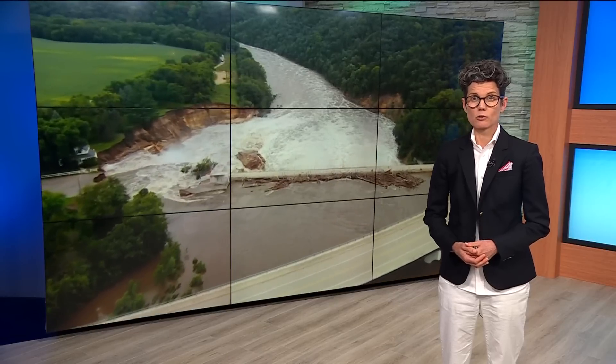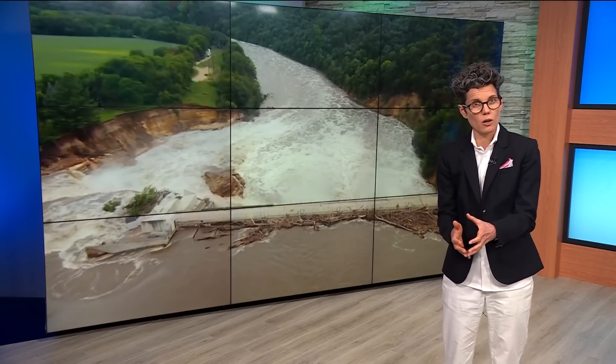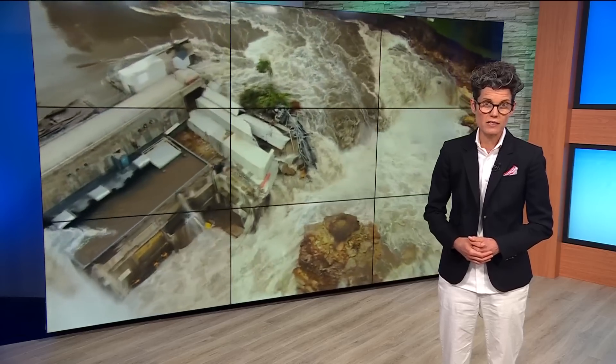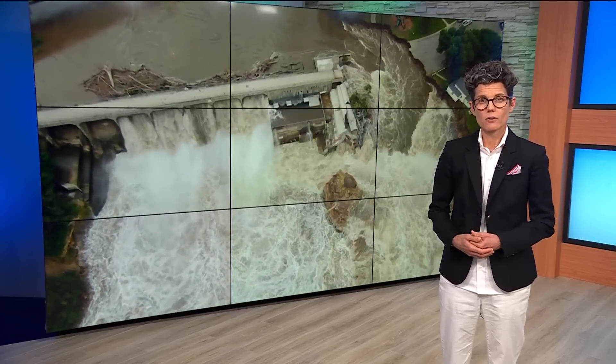In Blue Earth County, officials continue to monitor the Rapid End Dam, which is still holding tonight after a close call last night. Officials say water levels have dropped slightly, but more trees have floated downstream and are pushing up against the dam again. Water continues to flow down the crumbling side of the West Bank. But as Morgan explains, the future of the dam has been in question already for several years.